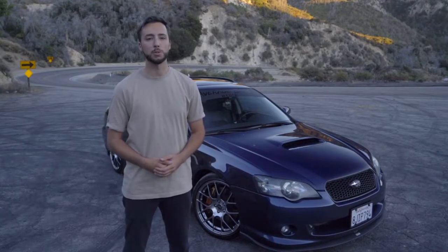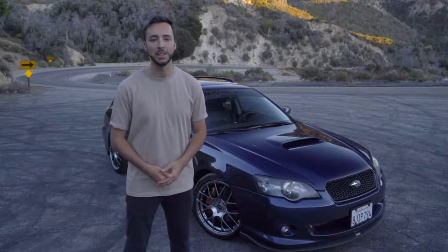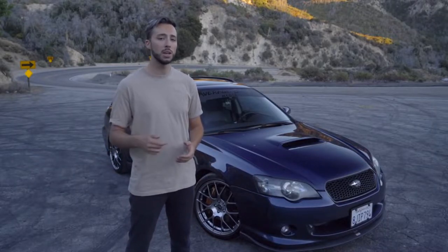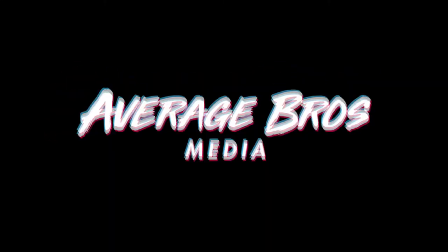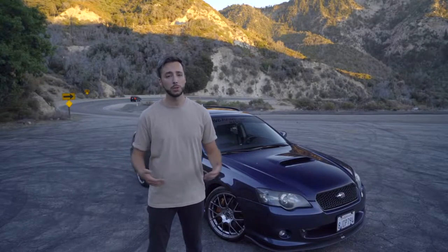What's up you guys, welcome back to Average Bros Media. It has been a minute since we filmed a video and I missed you guys. We're back on our regular schedule and into the grind of making content for you guys every week, and we've got a real special video for you guys today so stick around.